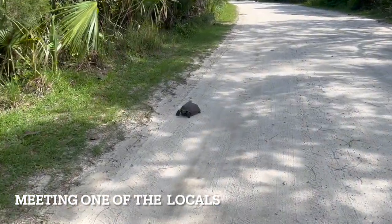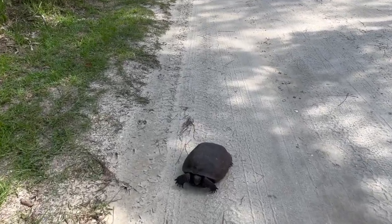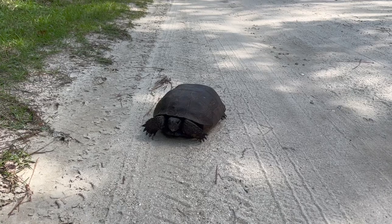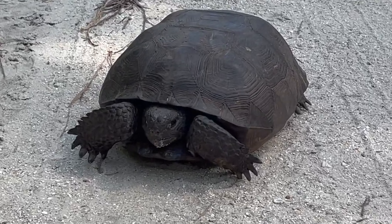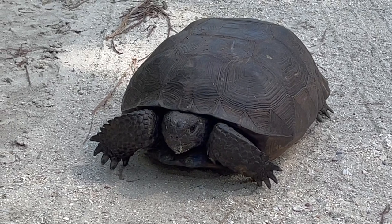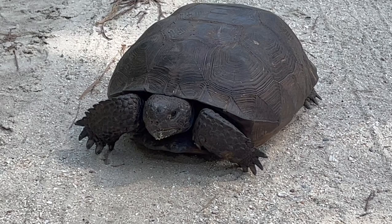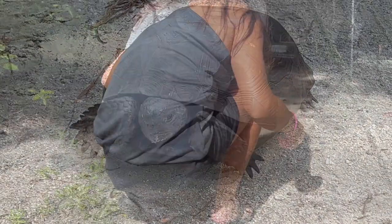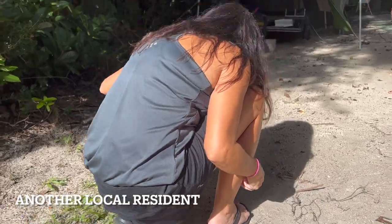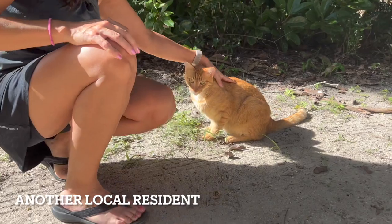Let's take a peek at one of the local residents. Hi little turtle guy, don't be scared — just out for a stroll today. You're adorable. He doesn't look like a stray or anything, he looks nice and well kept.